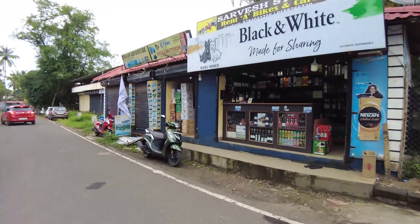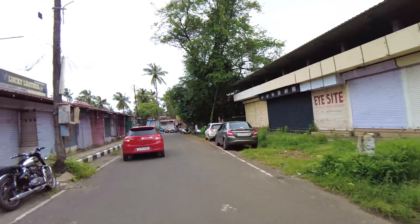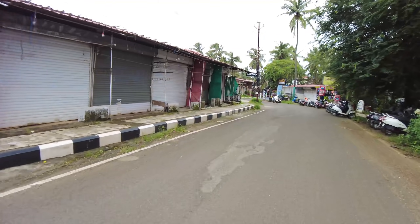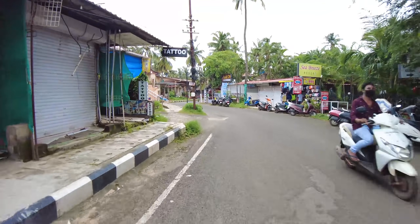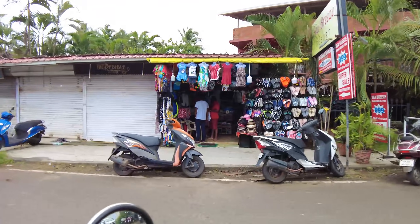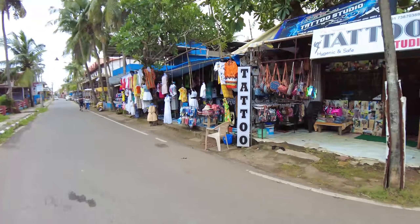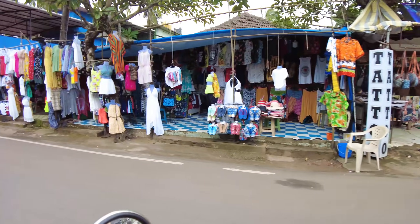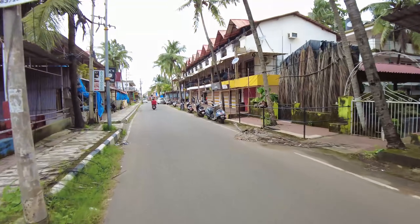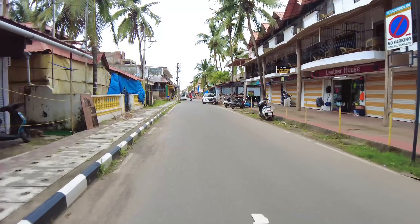This is the entrance to Kandolim Beach. Here you will see they have some wine stores and tattoo shops open. As we go up ahead we should be getting more shops. Of course it is not as full as season time, but you will see there are things here to do — you can shop, you can go to restaurants, and you can go to a couple of bars here and chill out.